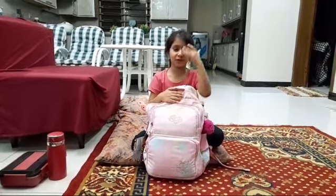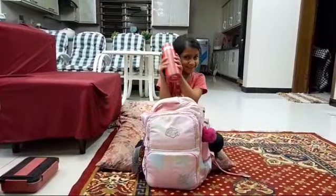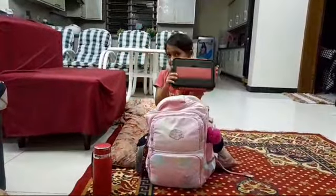Hello friends, today I'm going to show you what I put in my school bag, in my file, and in my lunch box.